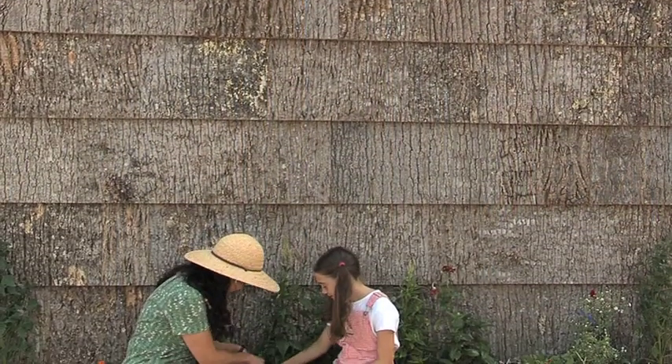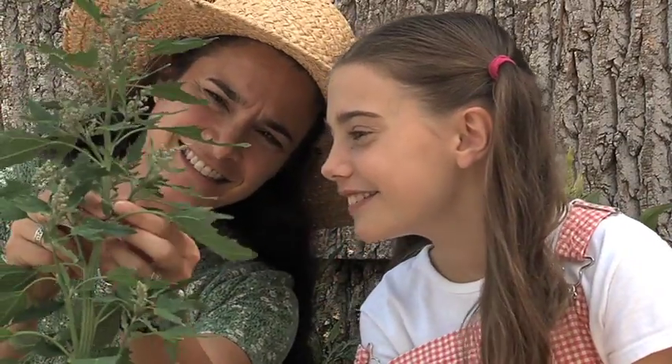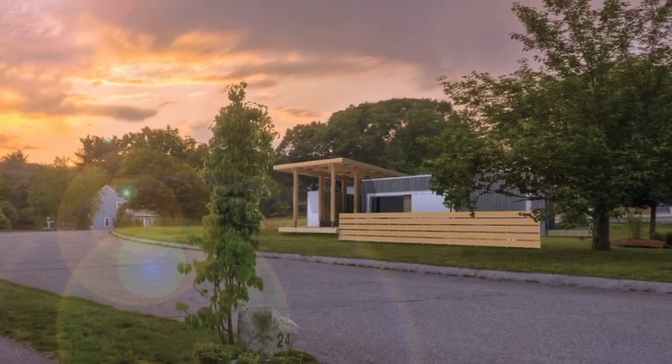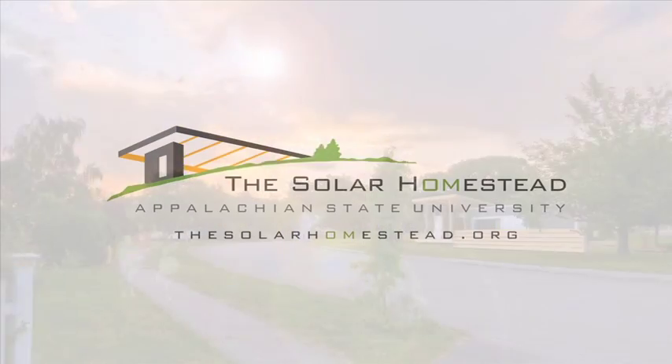As visitors depart the Great Porch and return to Decathlete Way, they pass through the Straw Bale Garden. Thank you for visiting the Solar Homestead, an affordable, sustainable alternative to traditional residential design and construction.